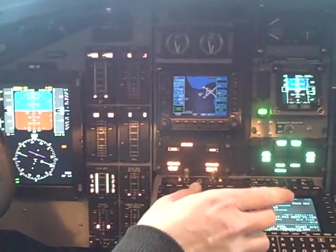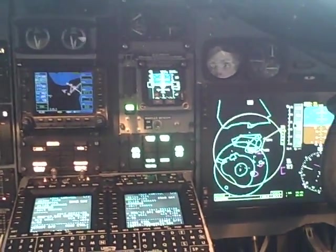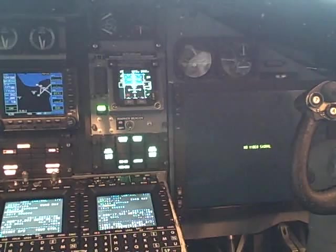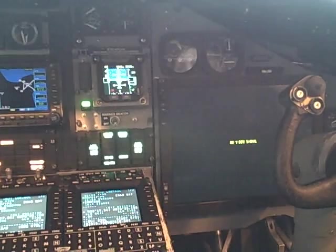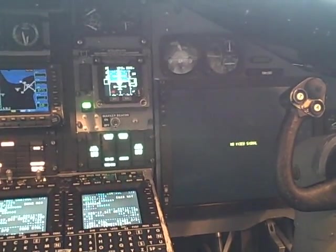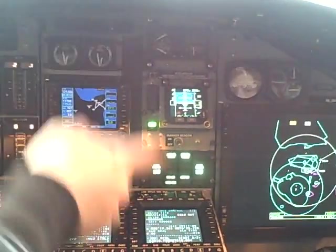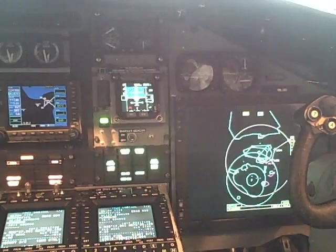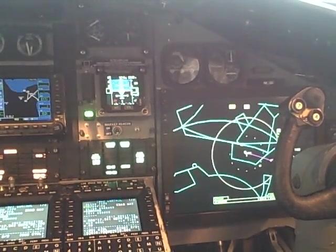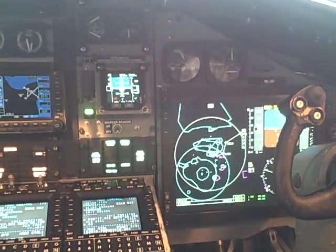The display on the right there — you can see you've got the same flight director and map modes up there. If you want to, you can turn off the flight director and just go straight to a map mode, which will pop up here. It may be predicated on what's turned on in the back, but normally you'd get a full screen map display there. So that'll give you your full screen map display, and you can zoom in and zoom out, then switch back to the flight director mode.